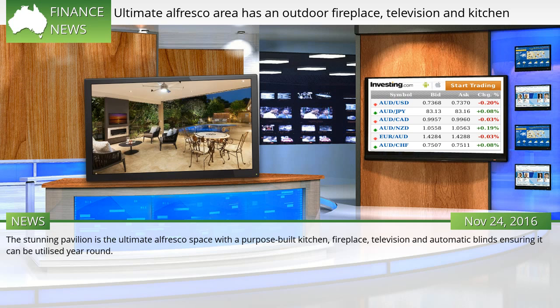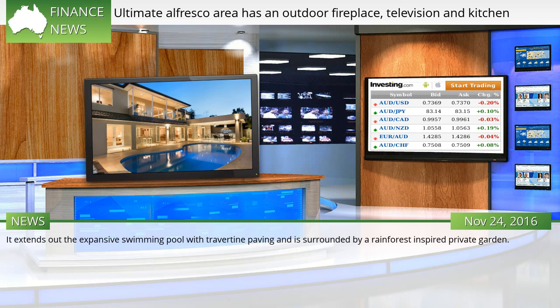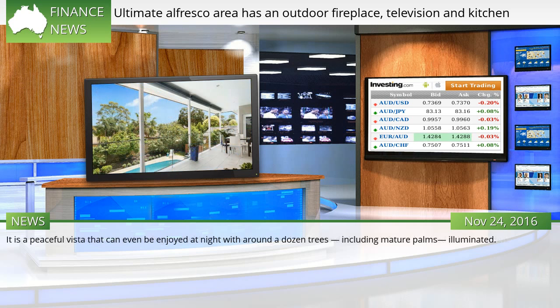The stunning pavilion is the ultimate alfresco space with a purpose-built kitchen, fireplace, television and automatic blinds, ensuring it can be utilized year-round. It extends out to the expansive swimming pool with travertine paving and is surrounded by a rainforest-inspired private garden. It is a peaceful vista that can even be enjoyed at night with around a dozen trees, including mature palms, illuminated.